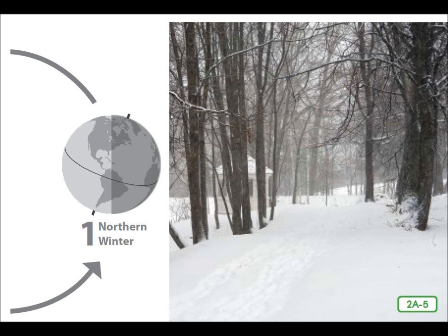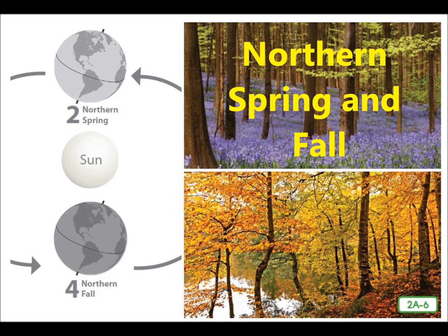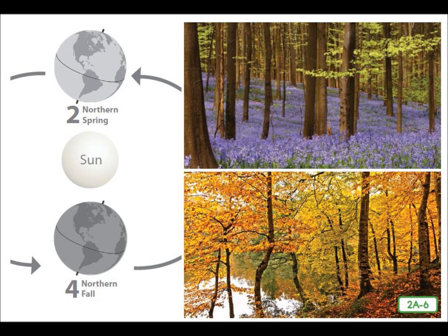When Earth is halfway between the two solstices, both hemispheres receive the same amount of sunlight. This means that the hours of daylight and of darkness are the same in each hemisphere. The days that are equal are called equinoxes. The spring equinox occurs at the beginning of spring on March 21st, and the autumn equinox occurs at the beginning of autumn on September 21st.